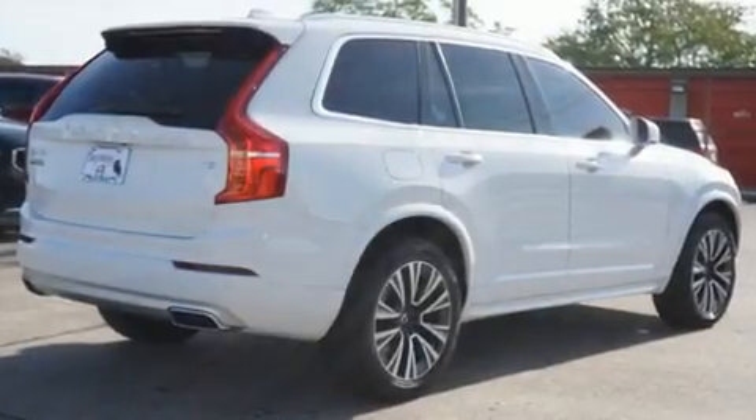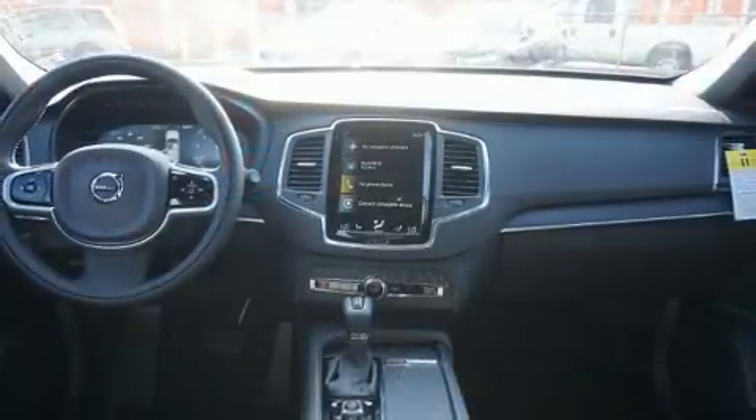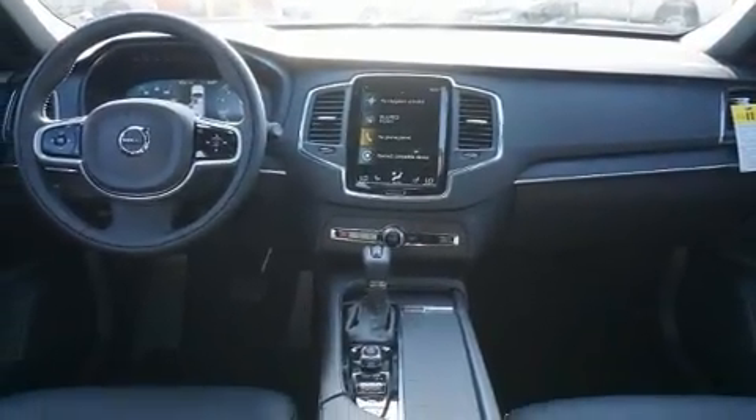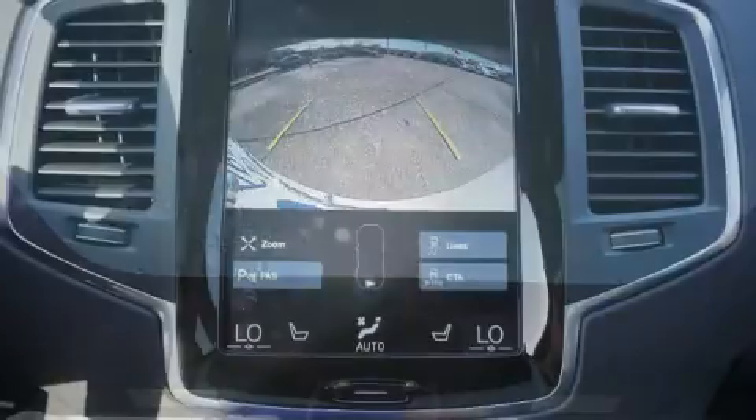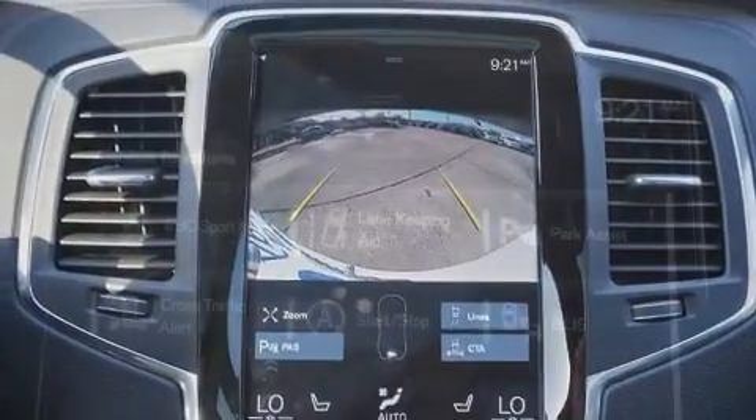Load your family into the 2020 Volvo XC. It features an automatic transmission, front-wheel drive, and a two-liter four-cylinder engine. Turbocharger technology provides forced air induction, enhancing performance while preserving fuel economy.